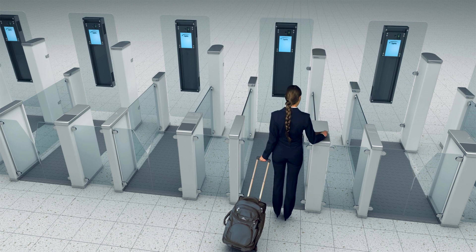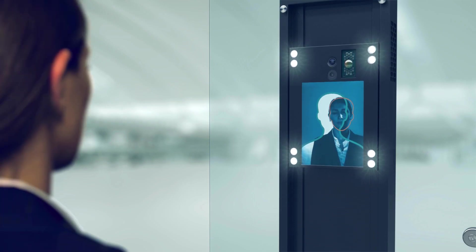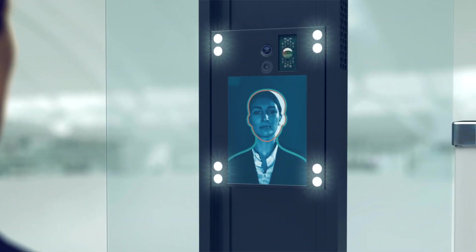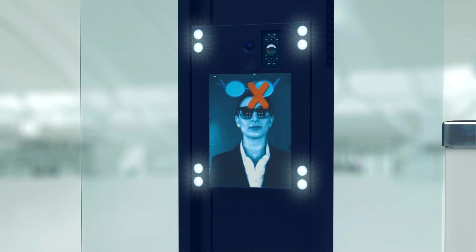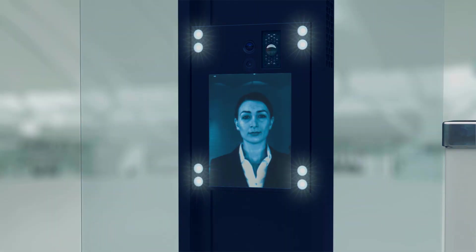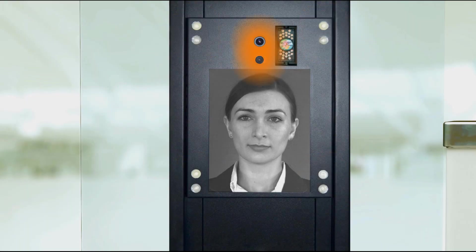After the passport check, as the traveler walks into the gate, Face VAX Entry detects the person's face and quickly moves its mobile unit into an optimal position. The monitor can display further instructions to prompt ideal image conditions. With eight LEDs lighting the face evenly, video cameras acquire optimal facial images. A sensor detects if the person is presenting a printed image, video, or mask instead of the real face.